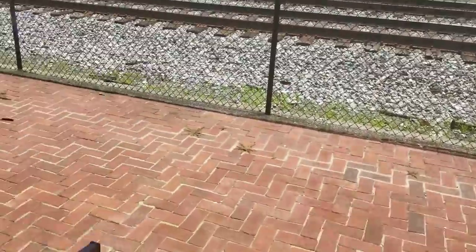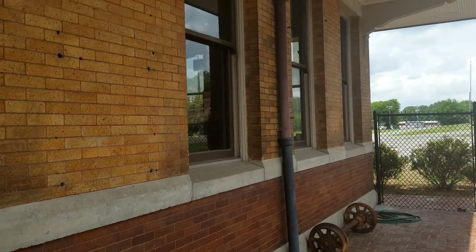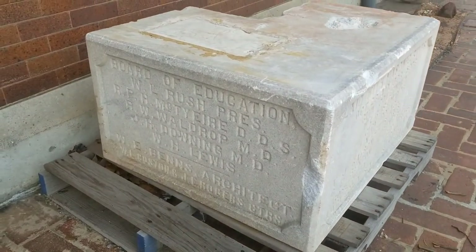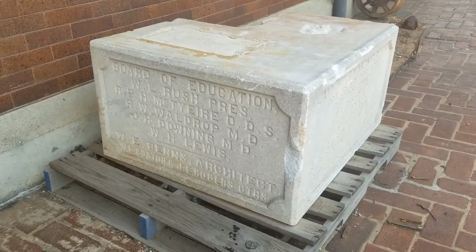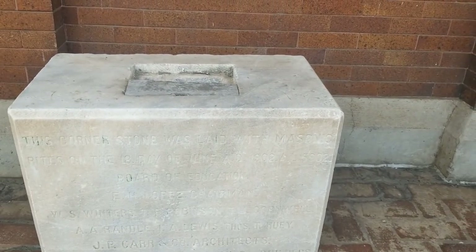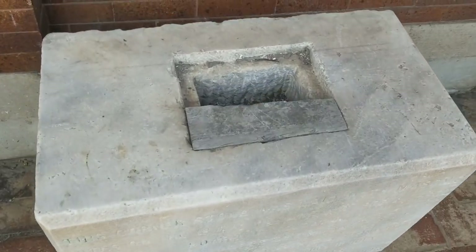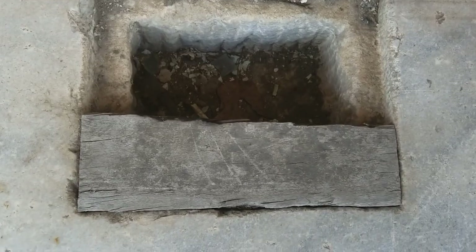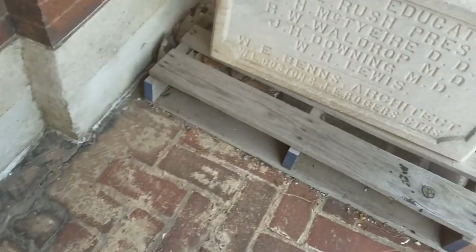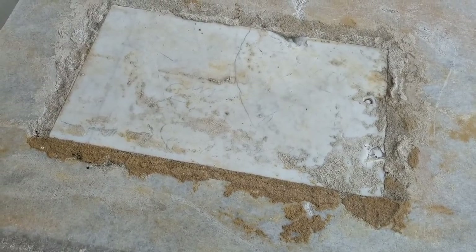This is a cornerstone. On older buildings like this one, when they would brick up the sides of a school or any big size building, they'd put a cornerstone in. This was on the high school here in Bessemer - it would have the Board of Education and different people that were there. It says this cornerstone was laid with Masonic rites on the 18th day of June 1902. Now you see the top right here where it's hollow - that was actually a time capsule. When the building was built, this was sealed in here with a time capsule. This one's been broken open, but this one over here has not been opened.